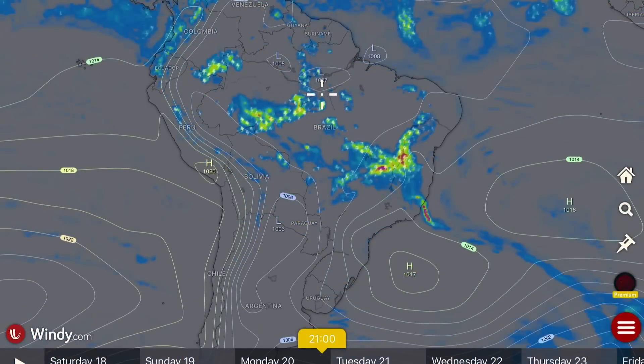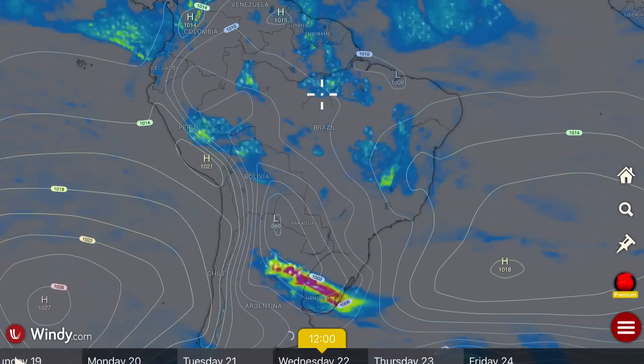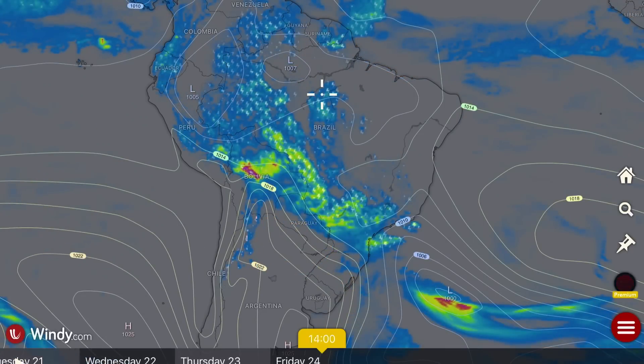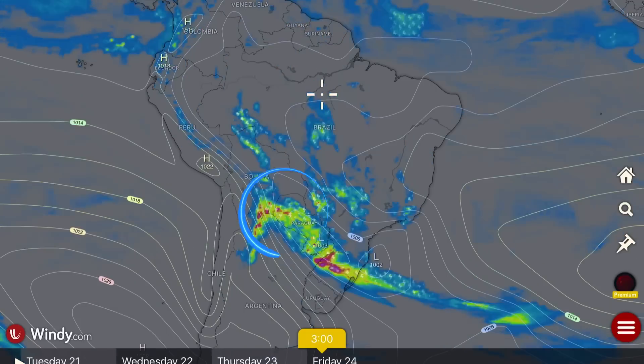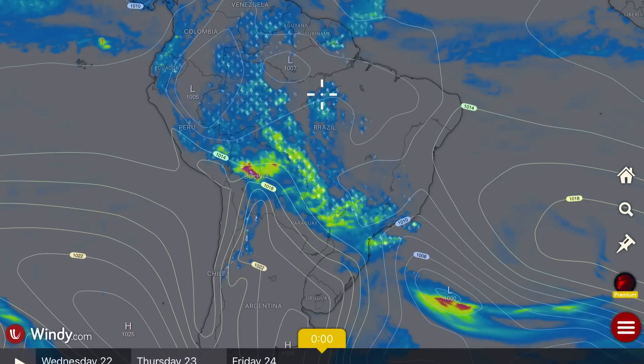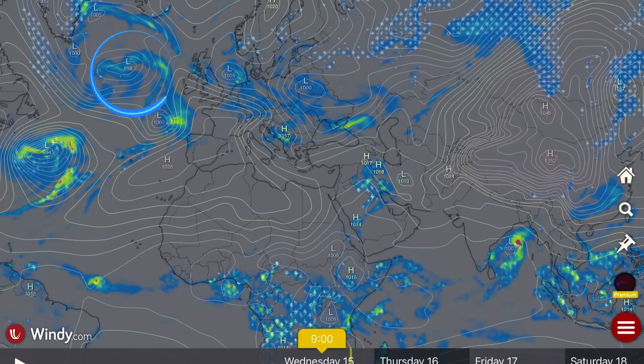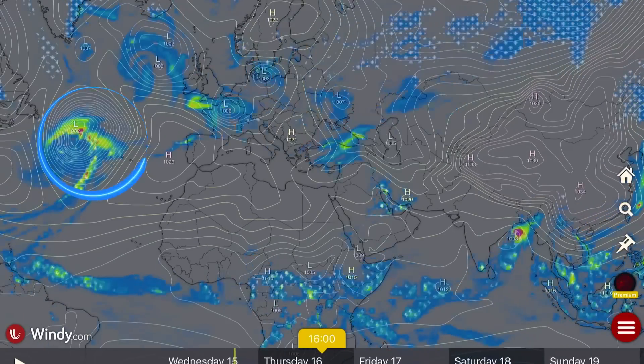Having a look at South America — intense systems moving through there as well, through parts of Buenos Aires, Paraguay, Bolivia, and northern Argentina. A lingering low pressure system each day — the daily evaporation rains and that low are causing some havoc down there.